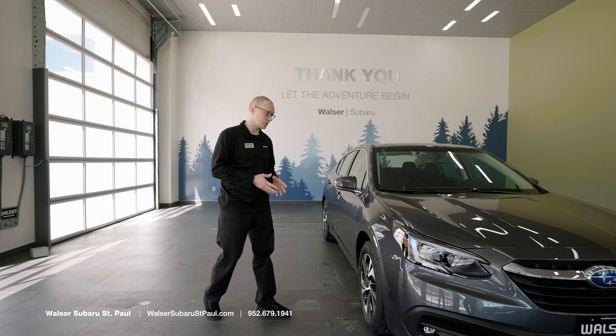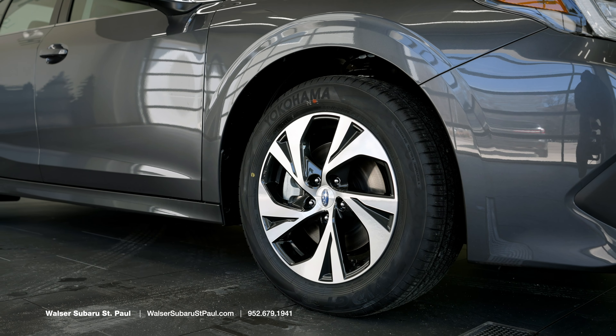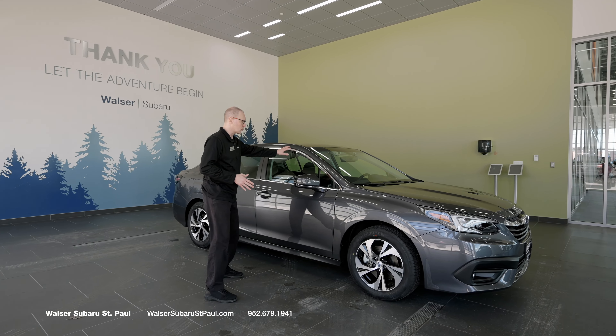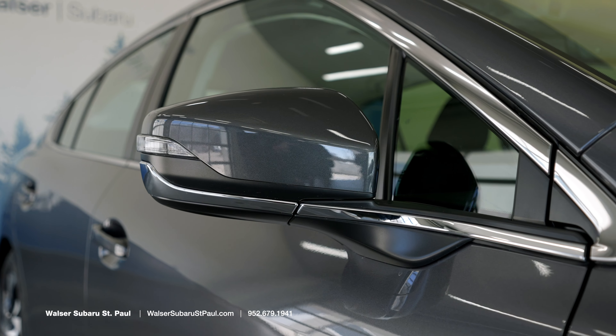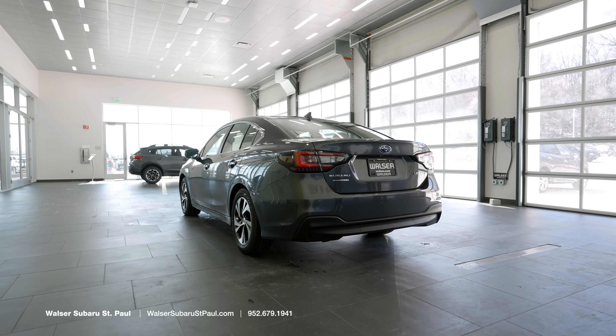As we continue on to the side of the vehicle, you'll get a look at the alloy wheels. The Legacy offers either 17- or 18-inch wheels based on package and trim level. You'll see the beautiful chrome accents on the premium that we have here. Also optional is blind spot detection, so that you can see when someone is in your blind spot.